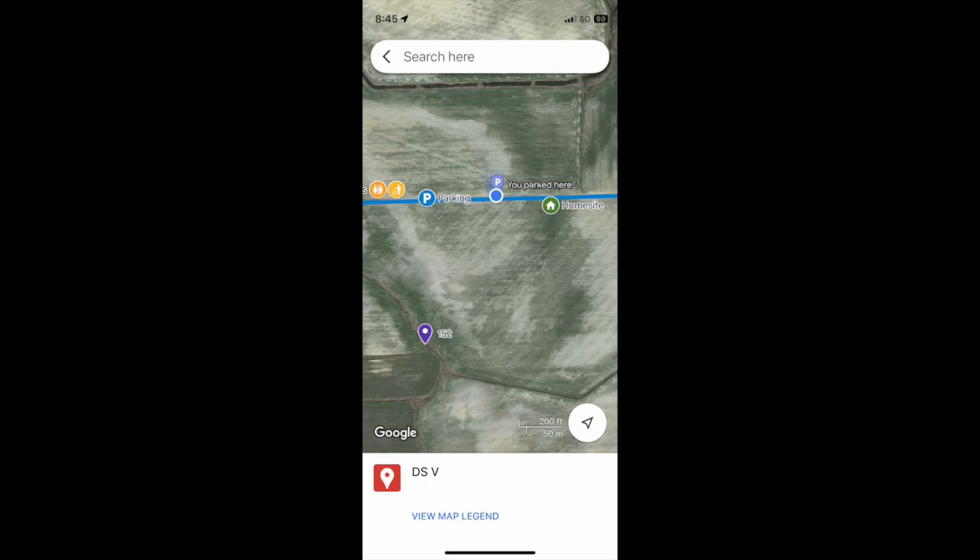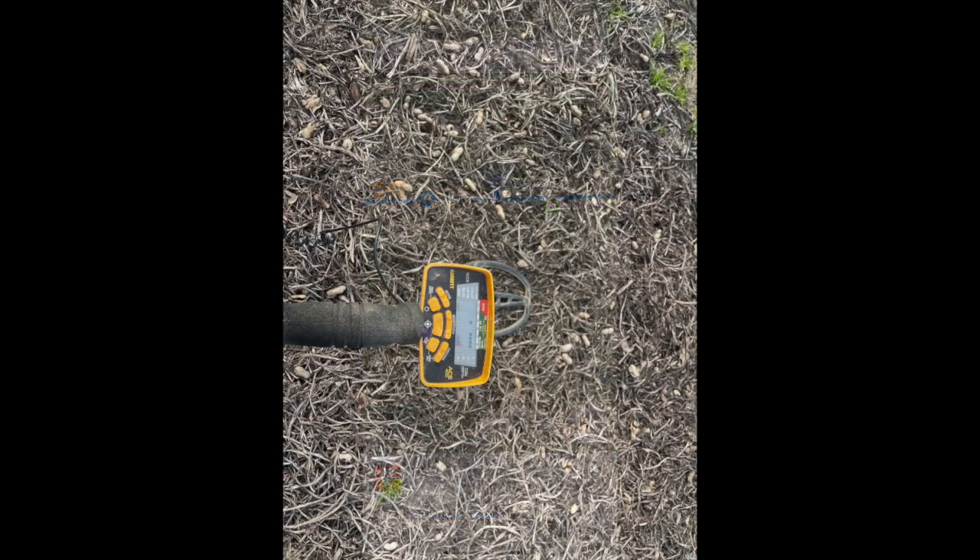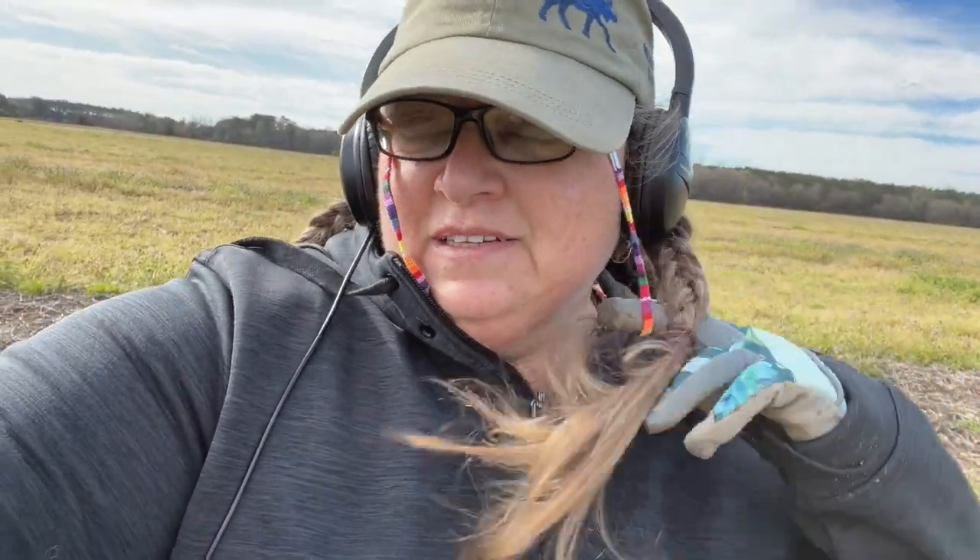Day two of dig stock five. Good morning, it's a little windy but mostly sunny with some clouds. I'm in a field with an old home site among the peanuts. I was just on my way back to the car and I got an 80s signal, so let's see what it is.